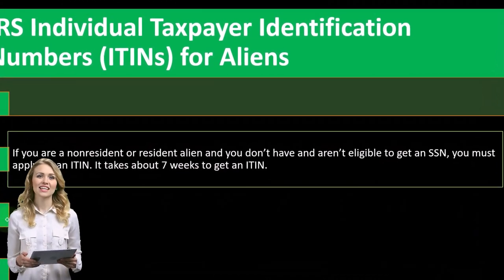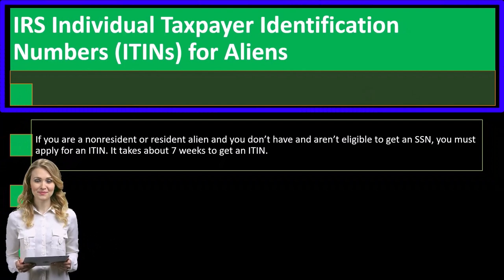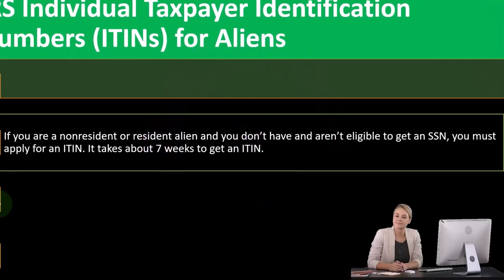The IRS Individual Taxpayer Identification Number — ITIN — is issued to aliens. If you are a non-resident or resident alien and you don't have and aren't eligible to get an SSN, you must apply for an ITIN.